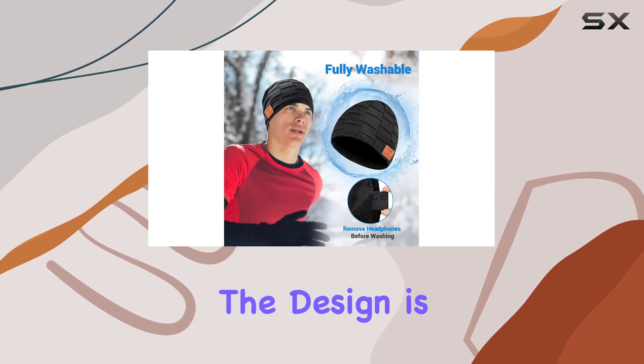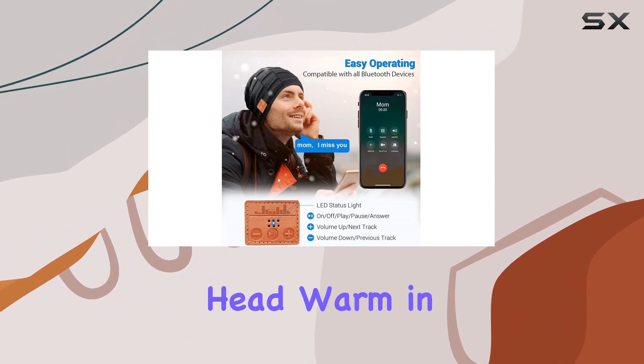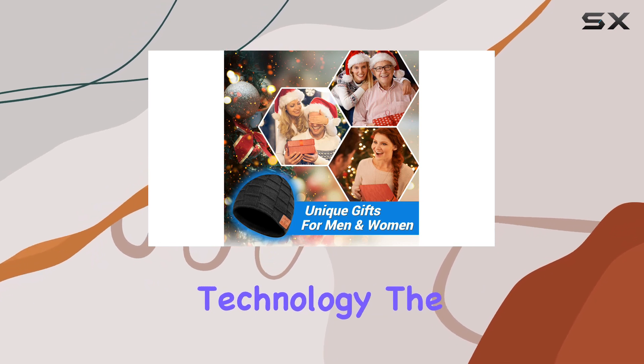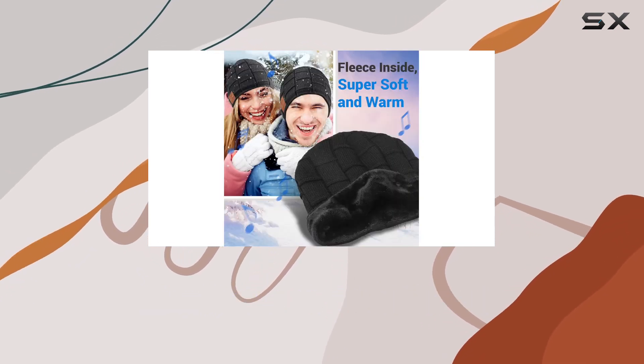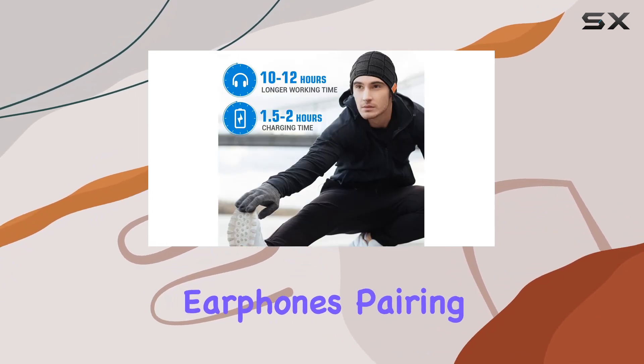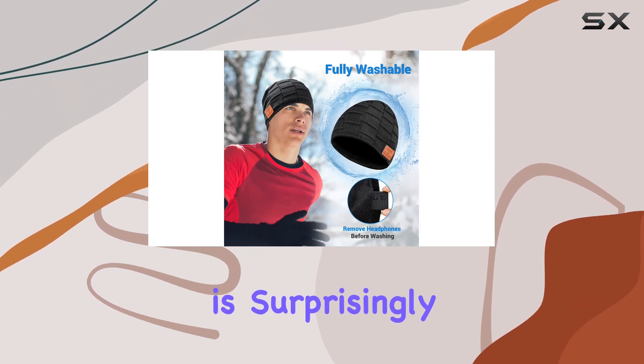First things first, the design is sleek and comfortable. The beanie itself is of high quality, keeping your head warm in chilly weather. What sets it apart is the integrated Bluetooth technology. The headphones seamlessly blend into the beanie, providing a hassle-free listening experience without the need for additional earphones. Pairing it with your devices is a breeze, and the sound quality is surprisingly good.